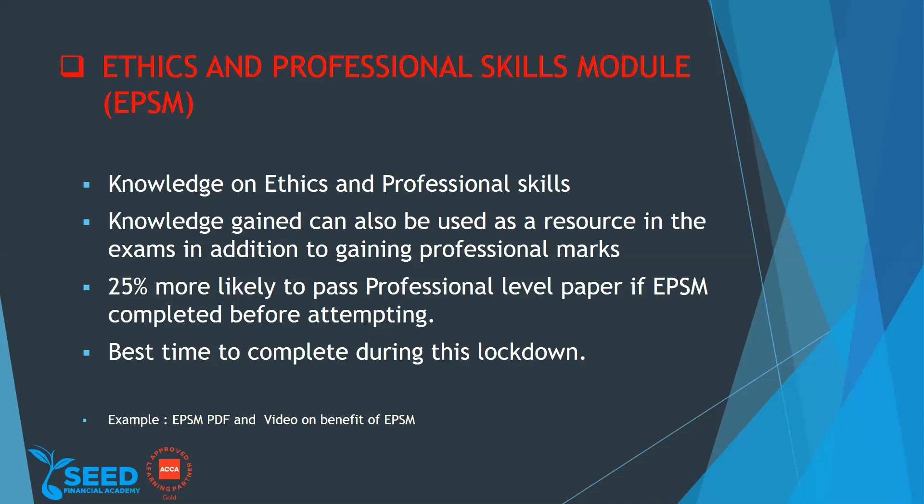There is a 25 percent higher chance of passing if you have taken this module. For SBL especially, the ethics and data analytics content will be more helpful. If you are approaching the strategic professional level and you haven't done this module, you're missing out. This is the best time to utilize it.